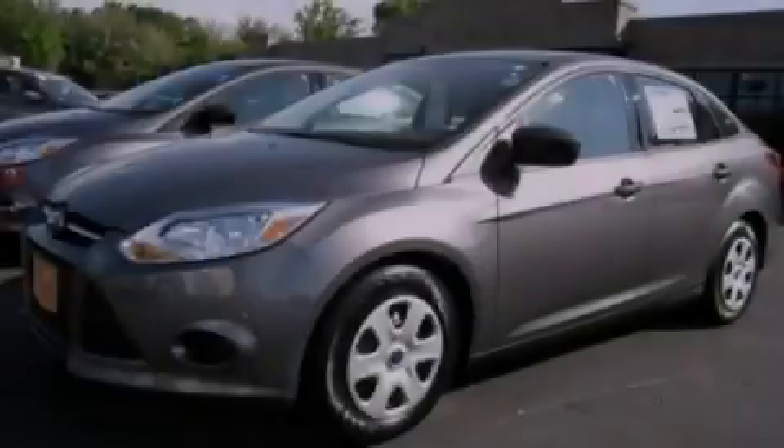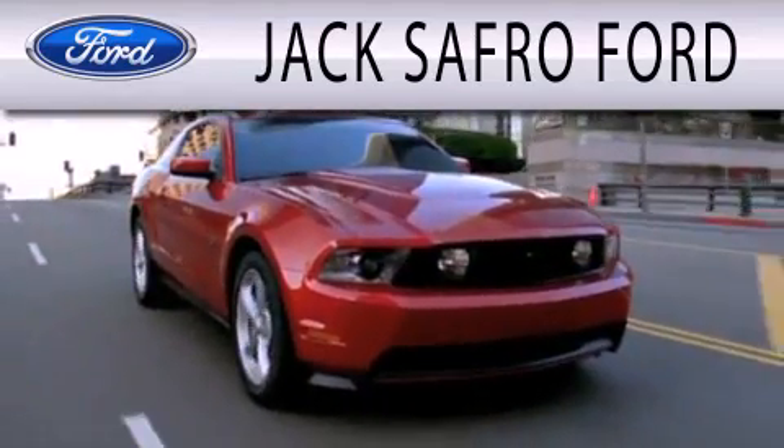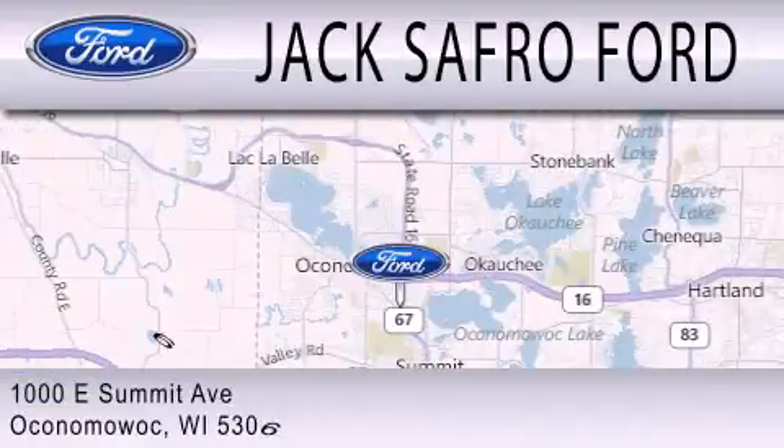Stop by today and test drive this automobile for yourself. Jax Afro Ford is dedicated to doing everything possible to ensure that the experience you have selecting your next vehicle is as pleasant as possible. We are located at 1000 East Summit Avenue in Oconomowoc.